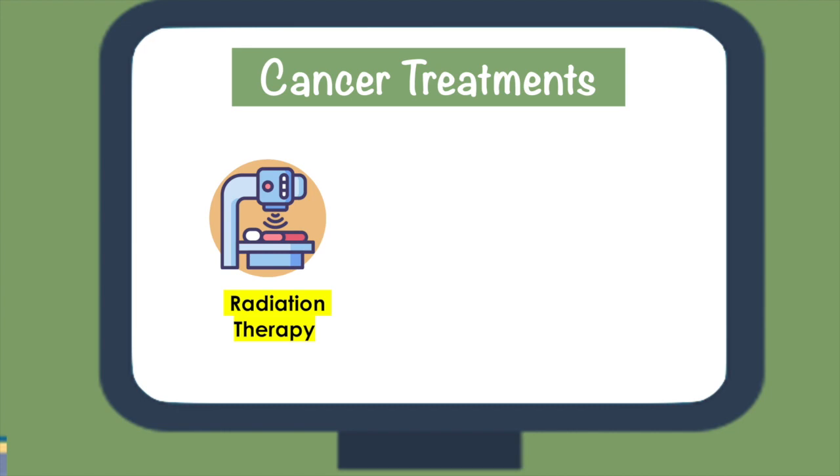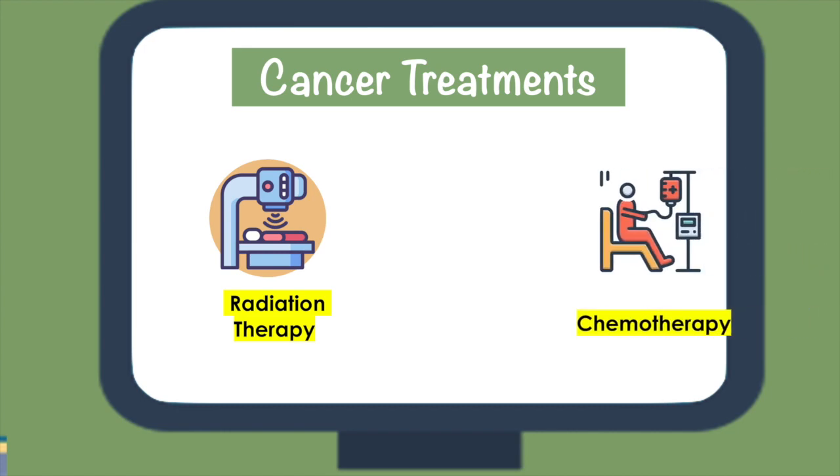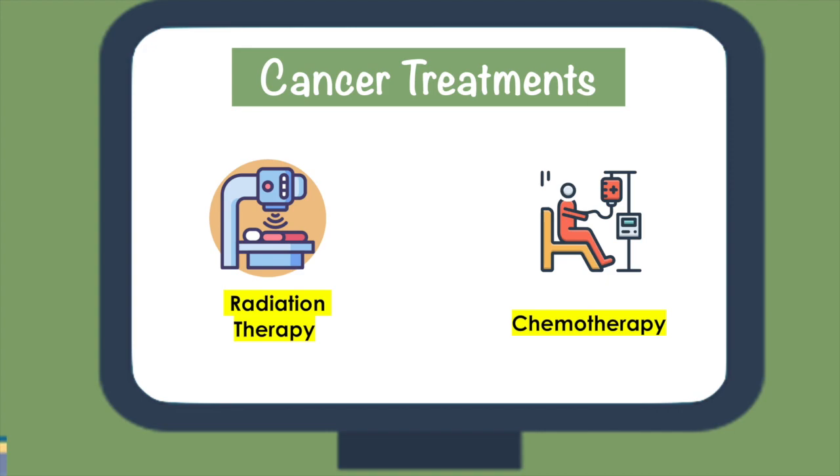Because both external radiation therapy and chemotherapy do not specifically target cancer cells, patients often feel nausea, have a loss of appetite, hair loss, and skin problems, to name a few.